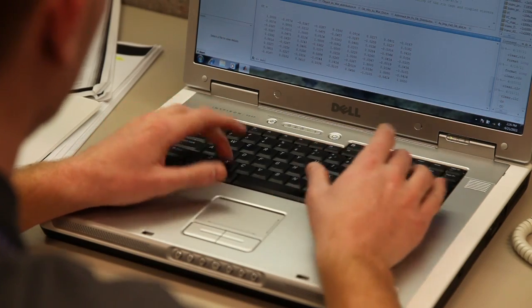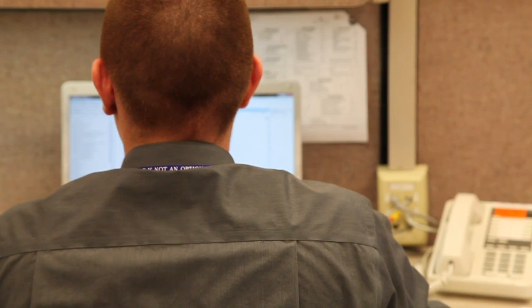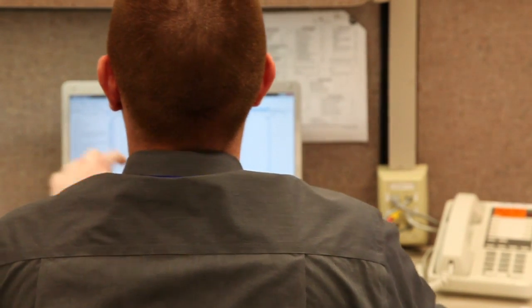My name is Eric Milo. I go to Florida State University and I'm majoring in mechanical engineering. My project was to come up with a computer model that can run a simulation to see the response of an impact of the human chest.